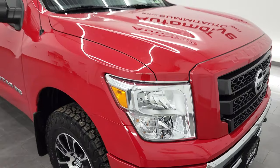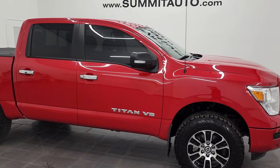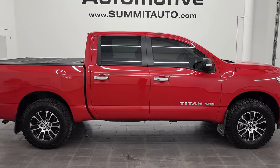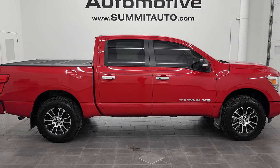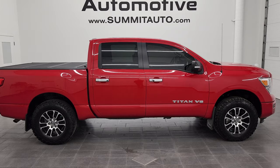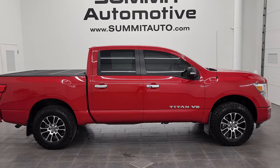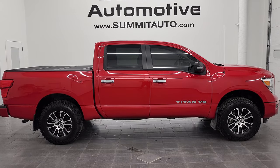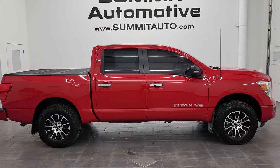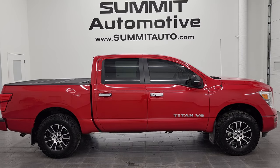I would highly recommend this truck from a quality and condition standpoint. To see more pictures of this truck or one of our other 550 new and used cars, trucks, SUVs, minivans, Wranglers, half tons, three quarter tons, one tons — you name it, we got it — go to summitauto.com. Full pictures and descriptions of every single vehicle from two locations all at summitauto.com. For more HD videos go to youtube.com/summitauto. Remember to like, subscribe and share, and click the bell notifications to get updates on the videos I do each and every day here at Summit Automotive.